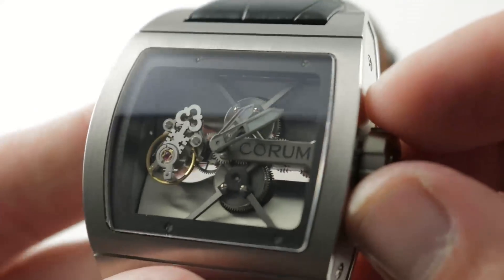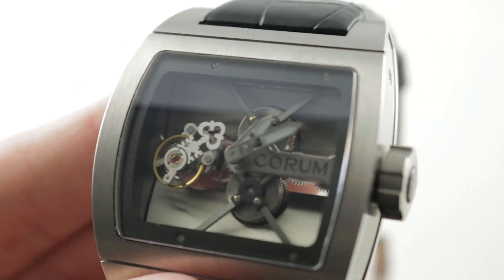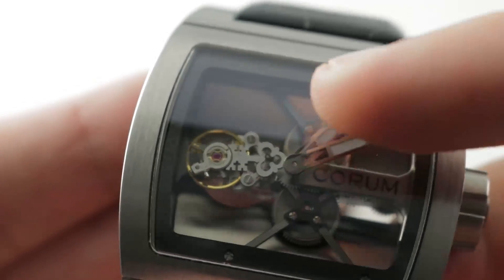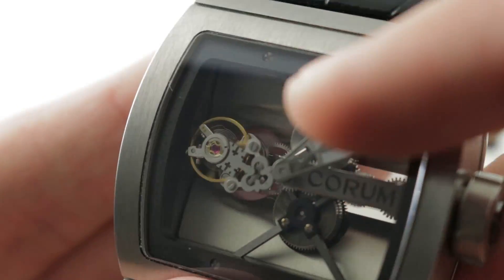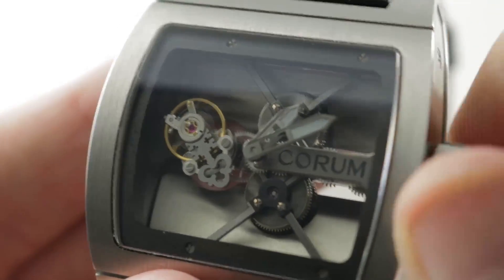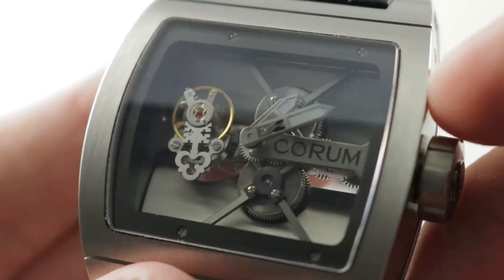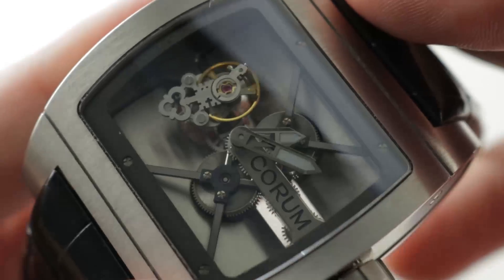Rolling back to the dial, appreciate first that the tourbillon is a flying tourbillon. When you get close, you can see there is no upper bridge for the tourbillon, and you can enjoy an unobstructed view. You'll also note the repetition of the Corum double key logo — satin-finished across its top with flanking black polished screws. The movement offers a 72-hour power reserve, is manually wound with twin mainspring barrels, and beats at 21,600 vibrations per hour.